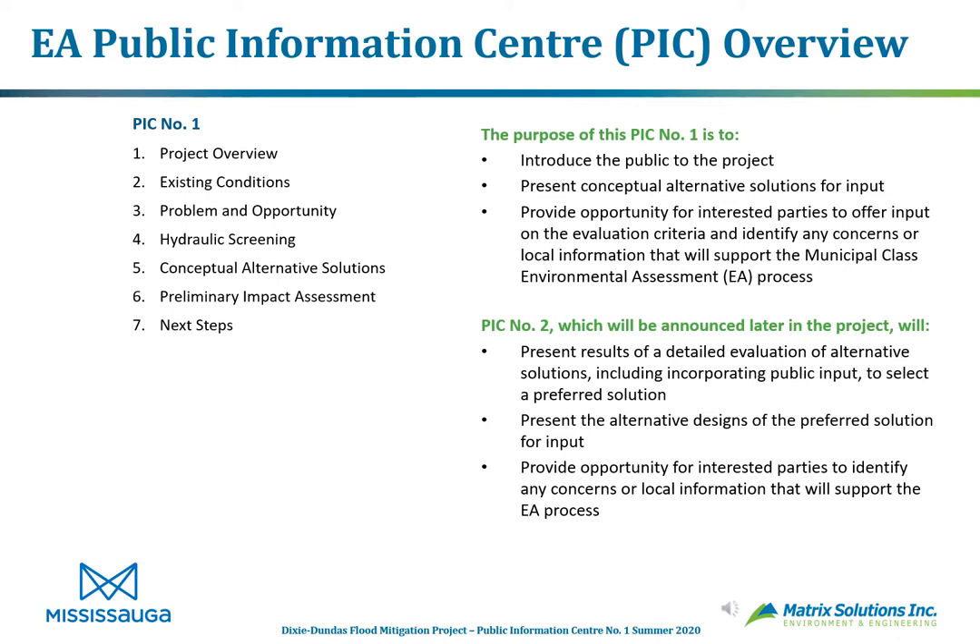As an overview of this public information center, we'll be talking about existing conditions, problems and opportunities at the site, hydraulic screening that has been done, conceptual alternative solutions, preliminary impact assessment, and next steps. The purpose of this PIC is to introduce the public to the project — this is the first chance for the public and others to provide input. We want to emphasize it's an introduction, and there will be another PIC once preliminary designs have been developed.